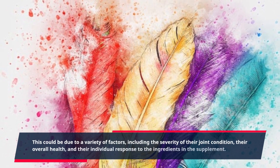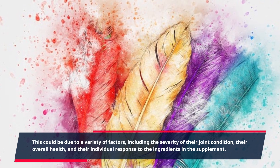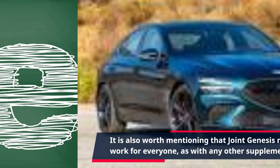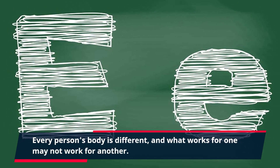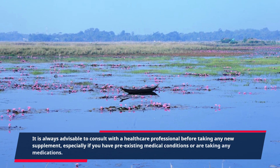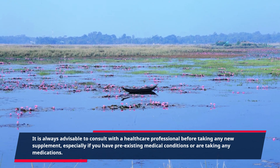This could be due to a variety of factors, including the severity of their joint condition, their overall health, and their individual response to the ingredients in the supplement. It is also worth mentioning that Joint Genesis may not work for everyone, as with any other supplement. Every person's body is different, and what works for one may not work for another. It is always advisable to consult with a healthcare professional before taking any new supplement, especially if you have pre-existing medical conditions or are taking any medications.